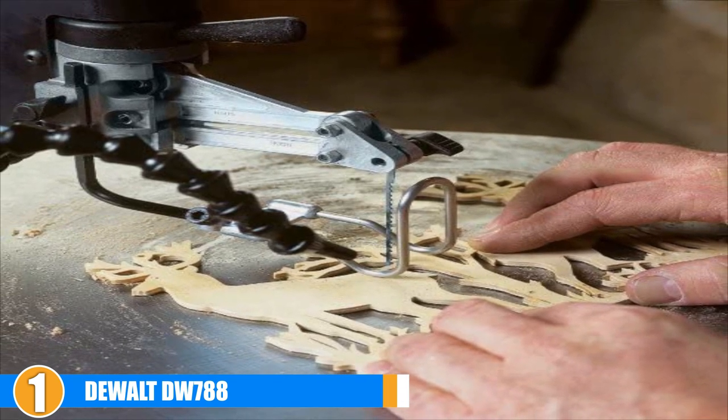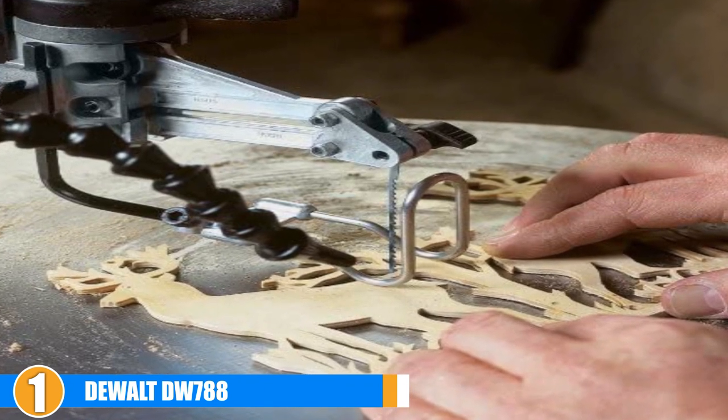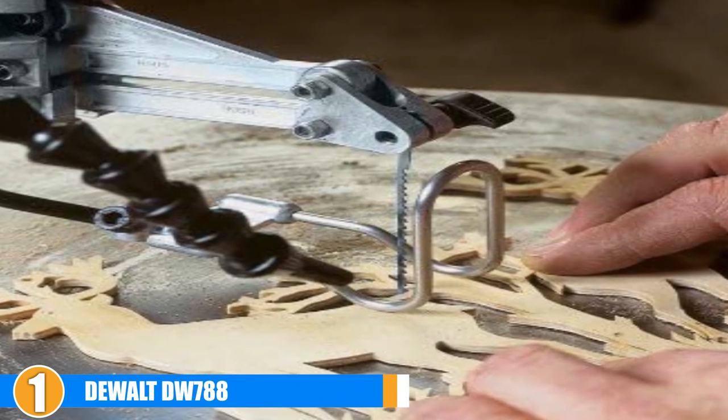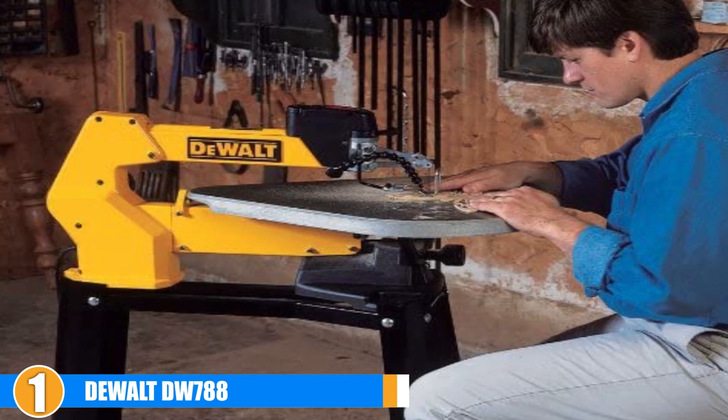The high price on this stout saw should come as no surprise after reading about all the features it packs in. The three-year warranty helps to ensure that your money is well spent as a long-term investment. However, we didn't like the fact that the blade wasn't quite centered in its cutout — this meant that if the blade were bent even slightly, it would start removing material from the tabletop.